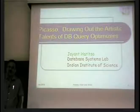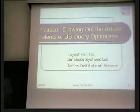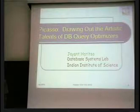Our goal here is to capture the surprisingly intriguing behavior and try to visualize this intriguing behavior of modern database systems.